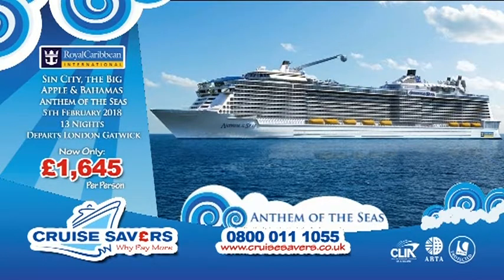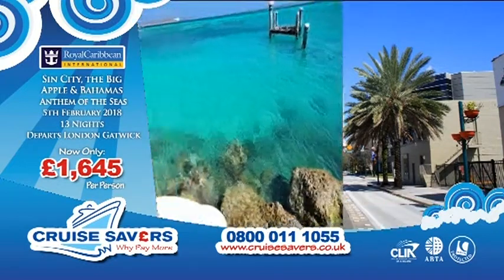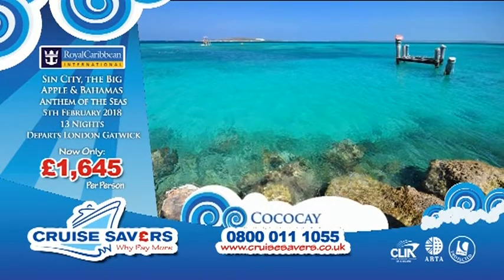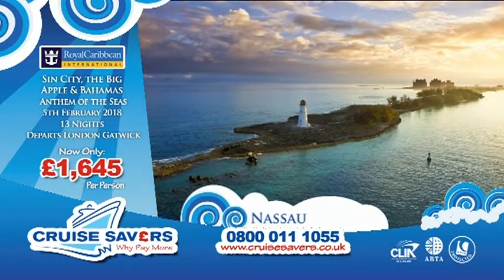We're going to sail you out from Cape Liberty down to Orlando. When you're in Orlando you've got so much to do — all of the Universal Studios with three parks, all the Disney Parks, Sea World, loads to do. Then we're going to be sailing you on to Coco Cay, which is actually Royal Caribbean's own private island. There's beach buffets, zip wiring, all sorts that you can get involved in there.